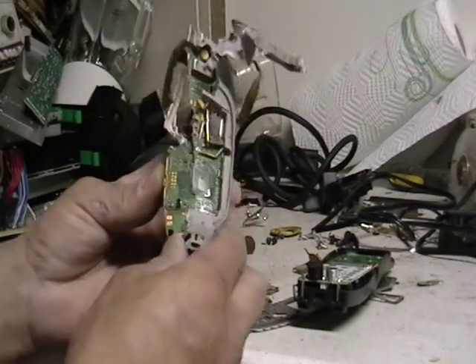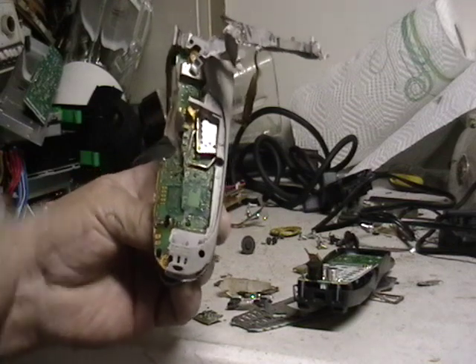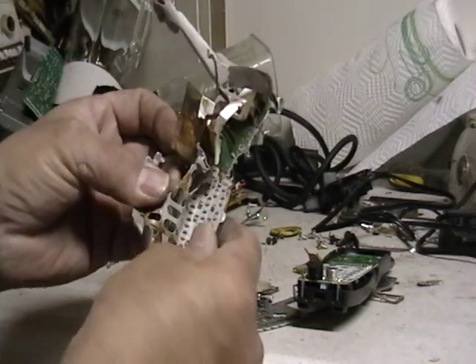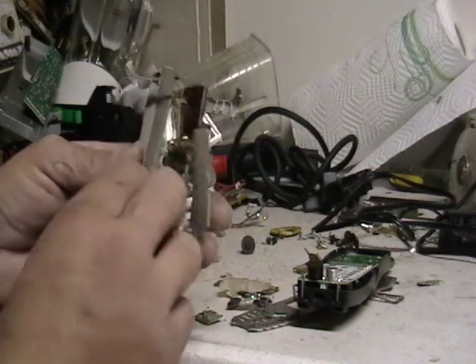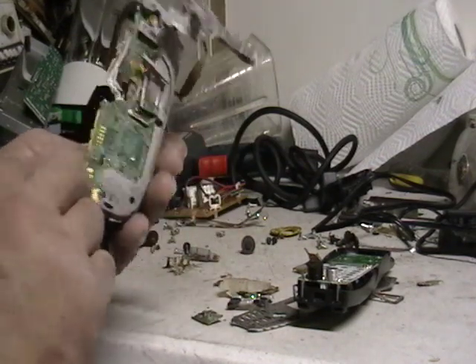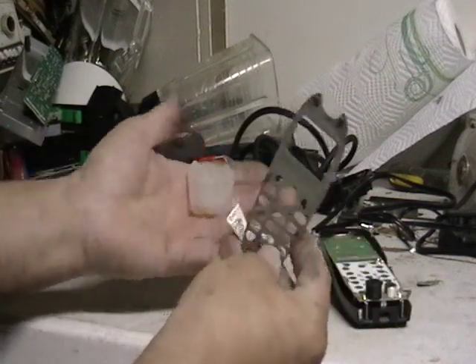I just wanted to show you — see all the shiny there? That's gold. All along this board there's gold. This is really bad, I don't usually make videos like this, and this was really embarrassing, but yeah, these are the pieces left from it.